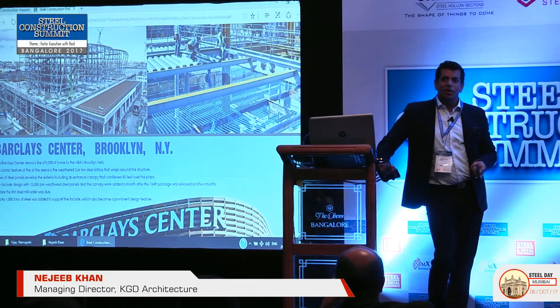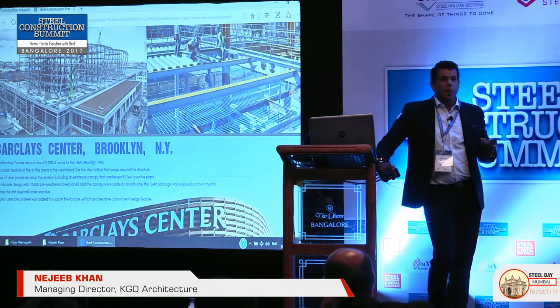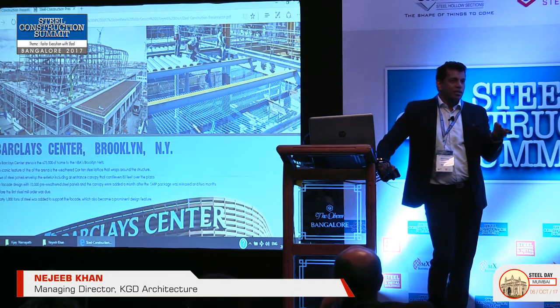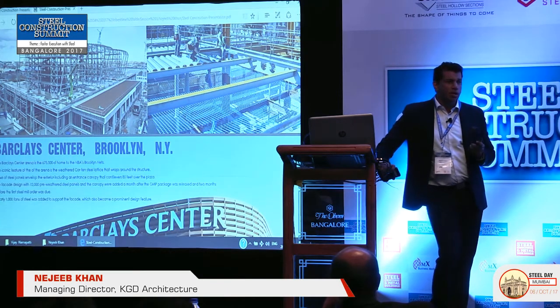Steel buildings — whether IT buildings or larger office buildings — are almost equal or lesser in cost compared to concrete if you go for steel construction, and definitely construction is faster. This is an exciting project type we should pursue more and more in India.